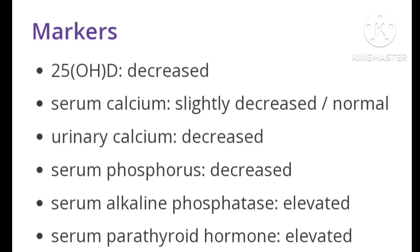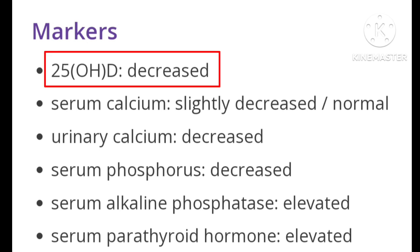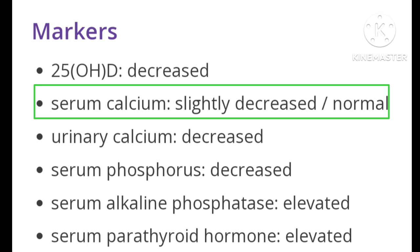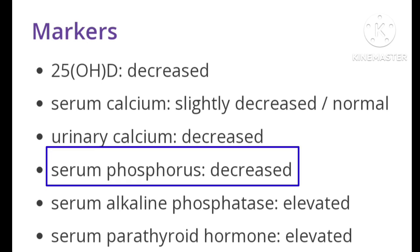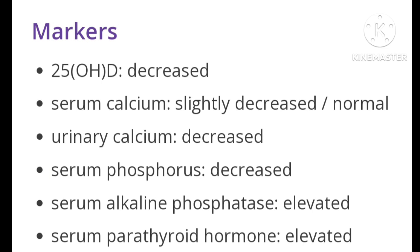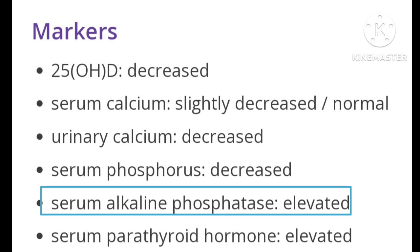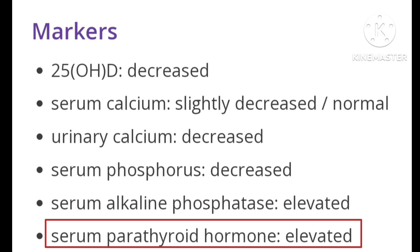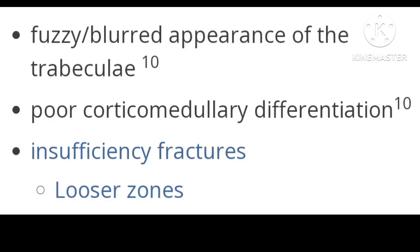Diagnosis of osteomalacia can be made through certain markers. There is decreased 25-hydroxyvitamin D, and decreased or normal serum calcium. Serum phosphorus is decreased, and serum alkaline phosphatase is elevated due to compensatory increase in osteoblast activity. Serum parathyroid hormone is elevated due to low calcium.